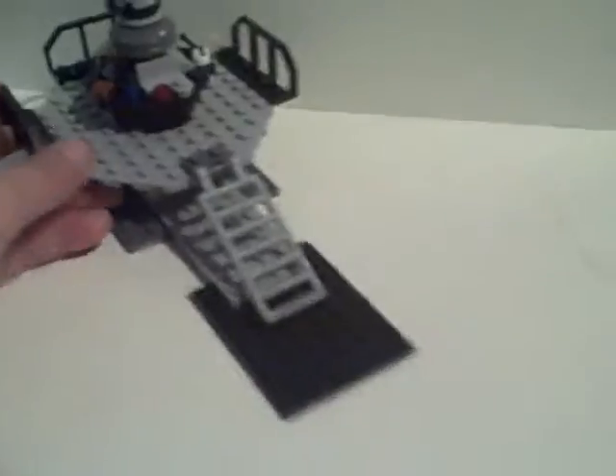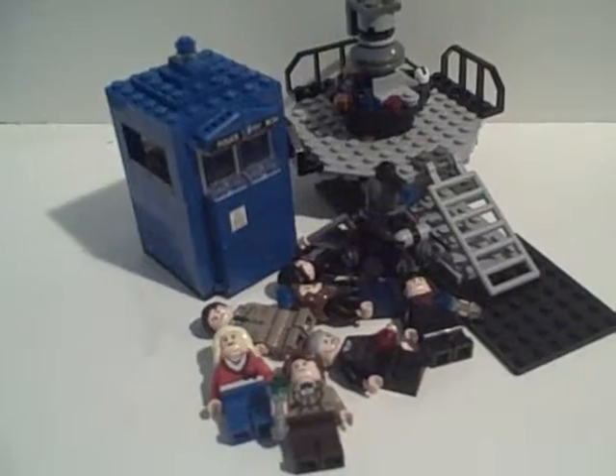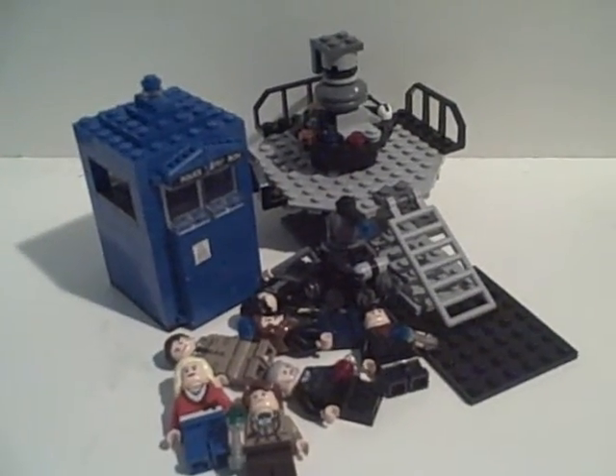Under there is not really anything — just stuff to hold it down. Under there is what it's kind of supposed to be like in the show, and it has those things that it has in the show too. So there is my custom Doctor Who set review — hopefully you like it!